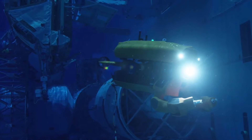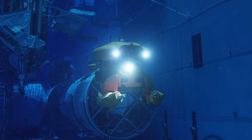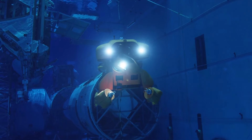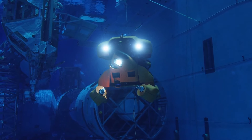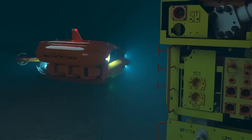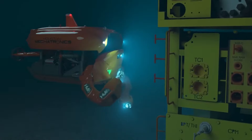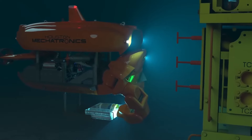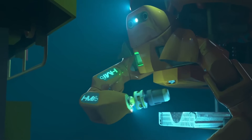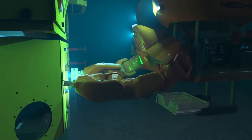Deep-sea exploration presents significant challenges, including extreme pressure, low temperatures, poor visibility, and problems related to corrosion and communication delays. However, growing interest in ocean exploration is driving projects like Seabed 2030, which aims to map the entire ocean floor by the decade's end. With recent technological advancements, including new deep-diving robots, these ambitious goals are becoming increasingly attainable.